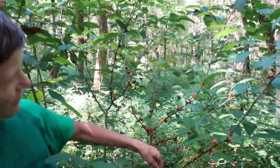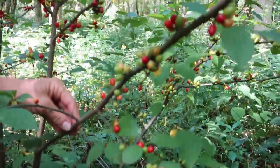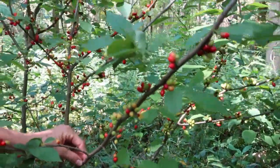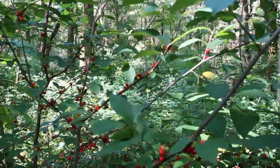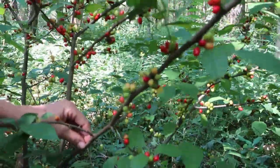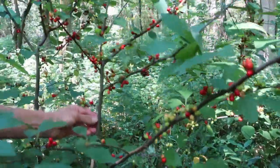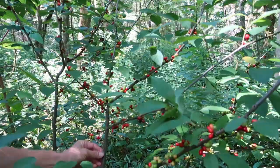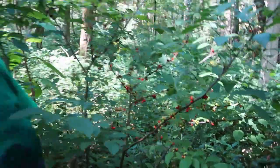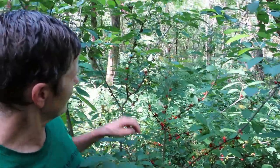The one that's behind me right here you can see is a particularly nice female plant. You have flowers on male and female plants, but only berries on the female, so this one's obviously a female. Sometimes you can tell which it's going to be in early spring — the male plants bloom a little bit earlier and have more flowers than the females.